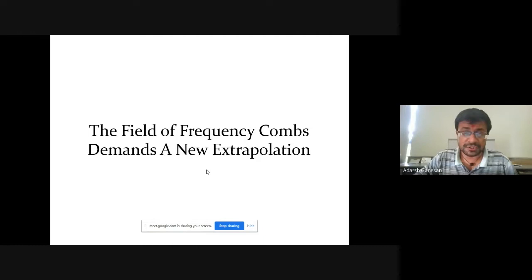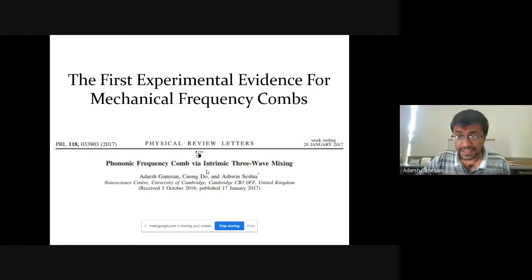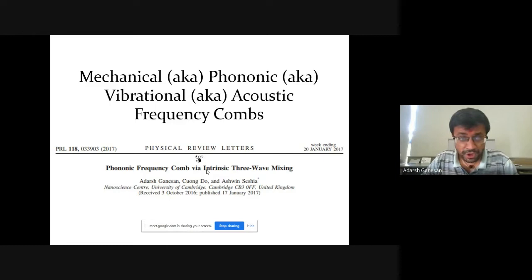From that perspective, I gave the first demonstration of frequency combs beyond optics. In 2017, I published an article on phononic frequency combs in Physical Review Letters. In the paper there's a title — phononic frequency combs — and there can be different terminologies for the same phenomenon: mechanical, vibrational, and acoustic. Mechanical terminology is relevant to mechanical engineering and applied physics communities. Phononic is more relevant for condensed matter physics and material science. Vibrational is relevant for mechanical engineering, electrical engineering, and chemistry communities who work with molecular vibrations. Acoustic can also be interesting for mechanical and electrical engineering communities.